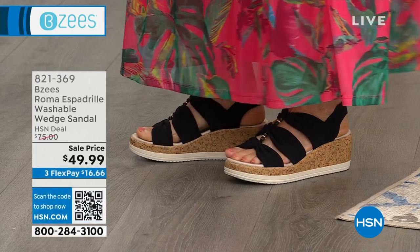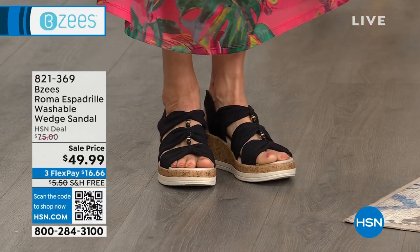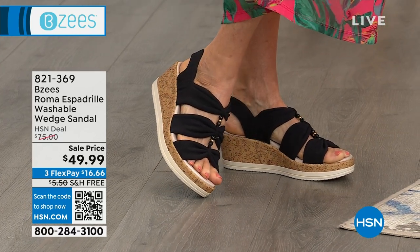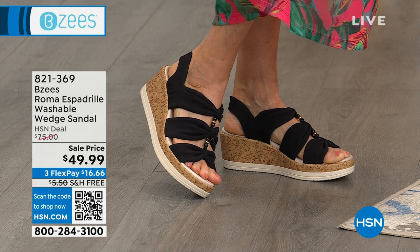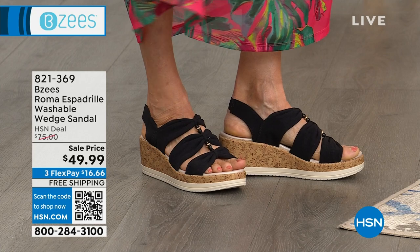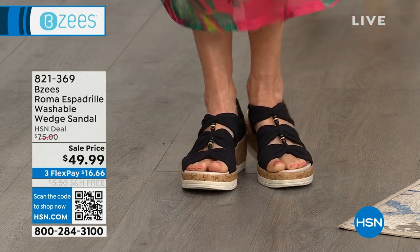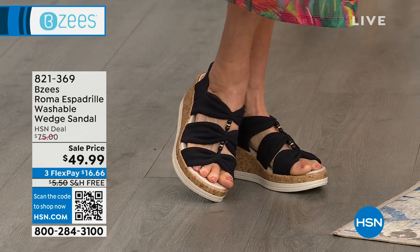This is the Riviera — it's so cute. Medium and wide width, sizes five through eleven, in black rhinestone, natural black, and navy rhinestone. It's got a lot of really great detail. Actually, that's the Roma espadrille — I said the wrong colors on that. I was talking about the other one. So there it is on the runway; we'll be doing all the colors. Black, white, and denim are the colors of that one.